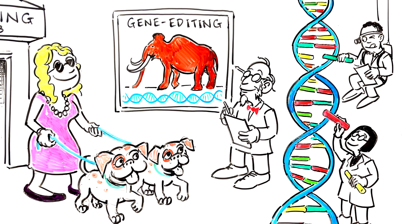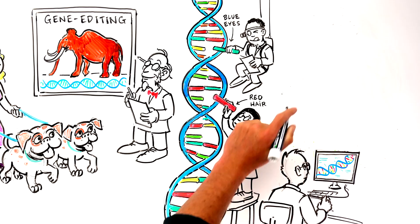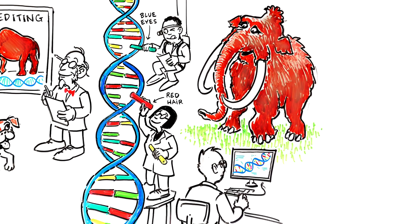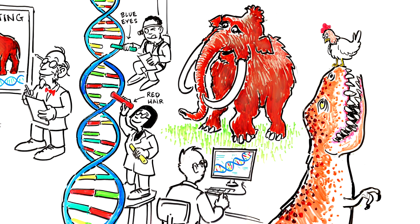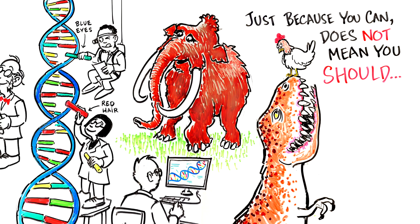Everything has a genetic sequence, and editing the sequence changes the physical characteristics. Gene editing is so precise that scientists are able to control every trait down to tusk length, fur color, and ear size. So potentially, we could edit the DNA of a chicken to create a genetically modified T-Rex chicken hybrid. We know we have the technology to bring some of these species back from extinction, so the real question is: should we?